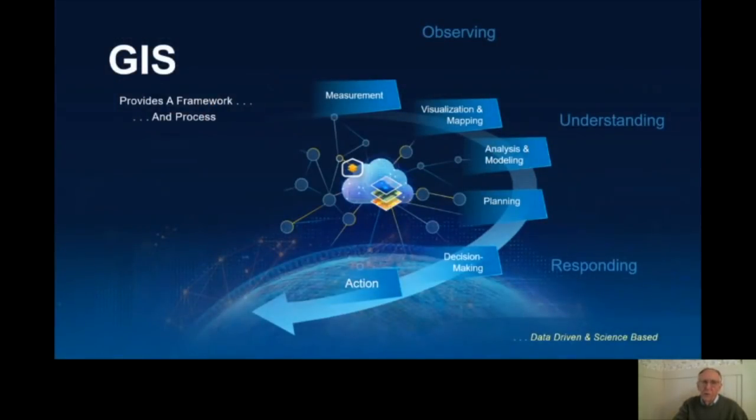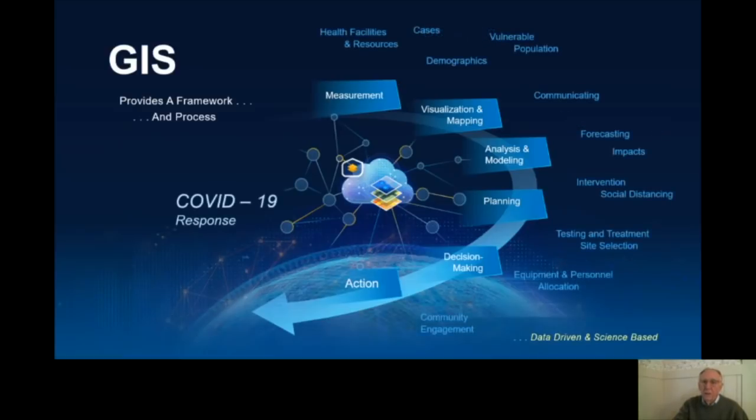Those of you who know GIS know that GIS provides a kind of framework and process for this: bringing observations and measurements together, analyzing them in such a way that people can understand things and communicate about them, and then responding. For COVID-19, these are the very specific things that are occurring — measurements in health facilities and cases, communications through mapping, forecasts and the impacts of forecasts on diseases, and then showing models that illustrate geographically the intervention of social distancing. Then doing analysis for testing site and treatment site selection using classic location allocation tools, allocating resources rationally, and engaging the community through Hub and related tools.